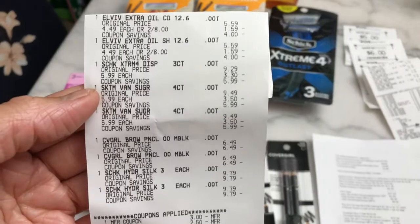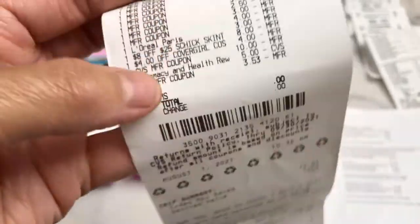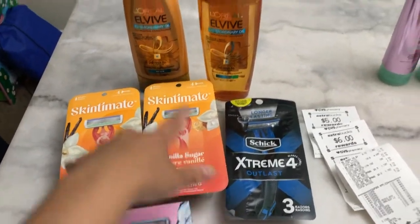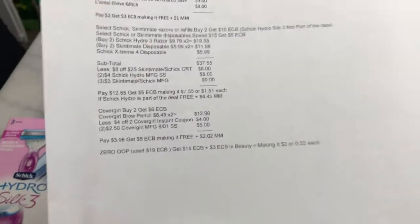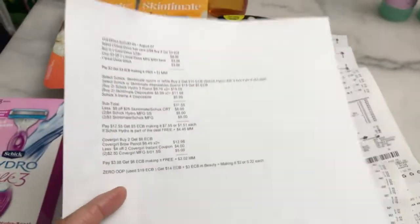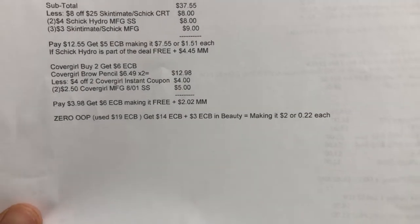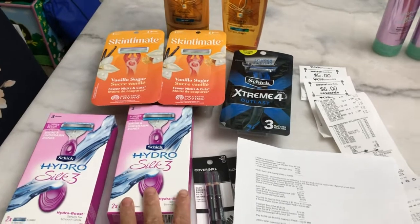Here's my receipt for the first transaction. All coupons and CRT applied; I used $18 in Extra Bucks — 100% savings. I saved $72.01. I got $5 Extra Bucks for Skintimate disposable razor, $3 for L'Oreal, and $6 for CoverGirl — total $14 Extra Bucks. I'll also get an additional $3 Extra Bucks for hitting the beauty threshold, since I only need $1.93 more. The Schick Hydro Silk is very expensive, so this first transaction was still a good deal.